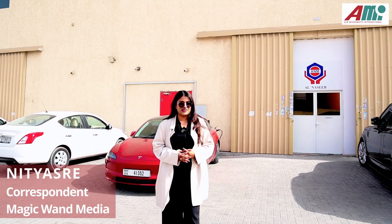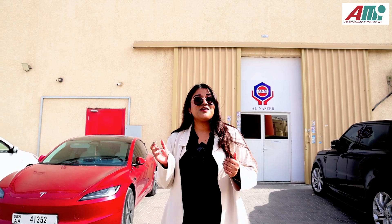We've traveled all the way to Ajman, the fifth largest city in UAE, to visit Al Naseeb Machine Spare Parts Manufacturing LLC, a company that is making big strides with the six Ace Micromatic Group machines they have operating on the shop floor. These machines have allowed the company to expand its business into the oil and gas industries. Let's take a closer look at the factory and visit the men in charge.